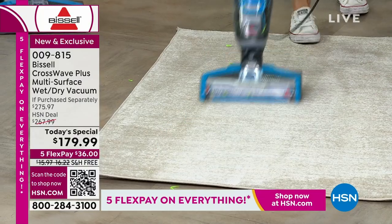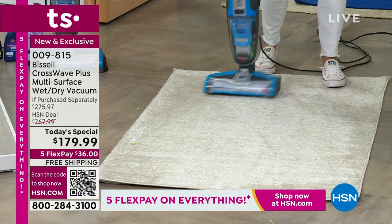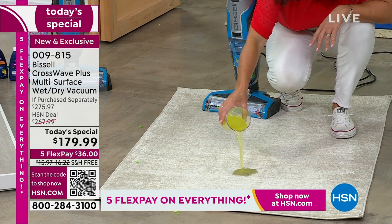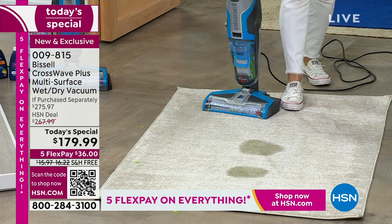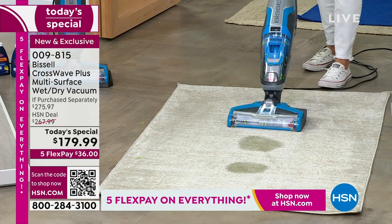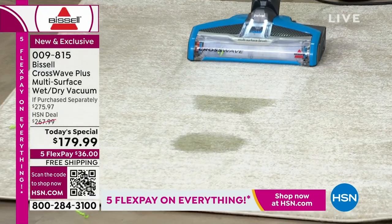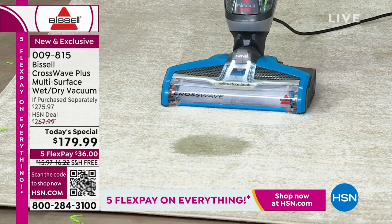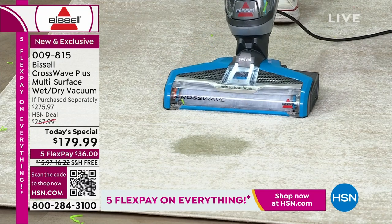We scrubbed and vacuumed, and then normally something happens — this could be wine, this could be a pet accident. You're doing so many different things with one machine, and this is going to cut your cleaning time in half. Watch as we go right for it — it could be wine, urine, or a spill. Look at how it just pulls it right up, literally scrubbing your carpet. Imagine getting this for those spills — I can feel the suction right here on the floor.